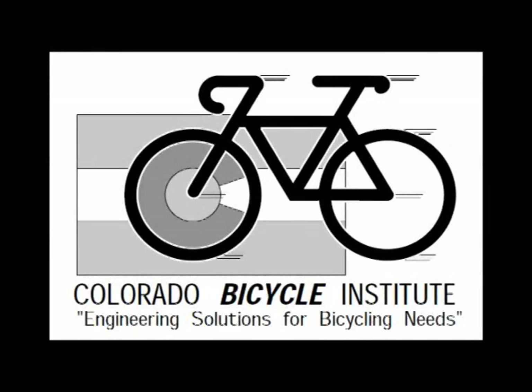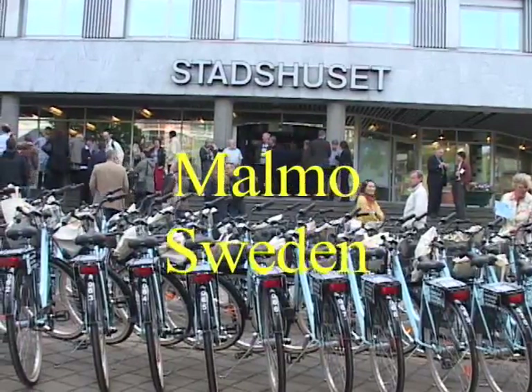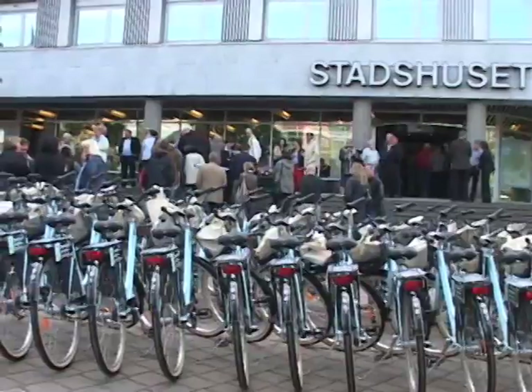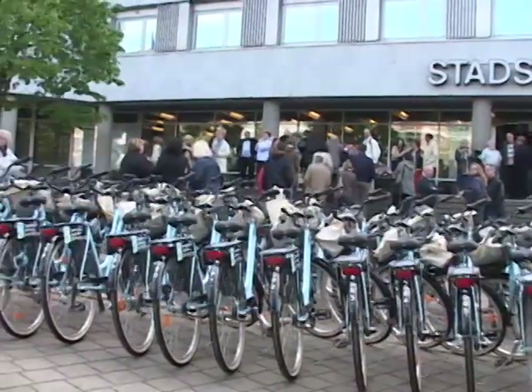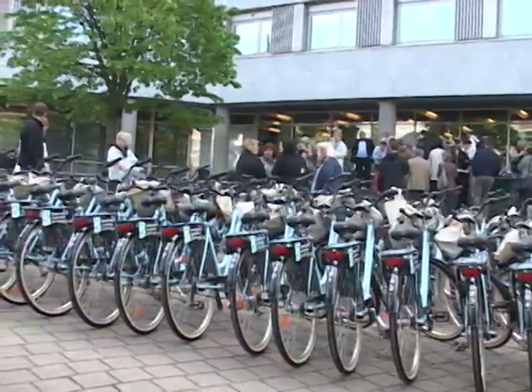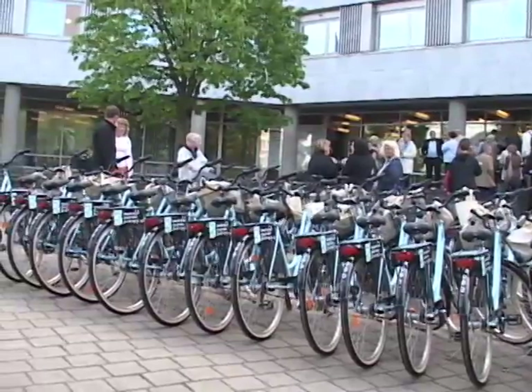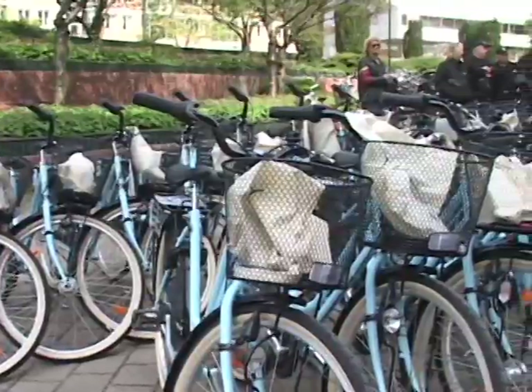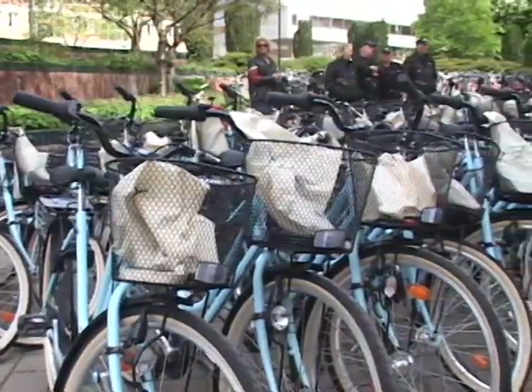The first city we visited was Malmo, Sweden. Sweden places a national priority on bicyclist safety and has a national database linking hospital crash and injury data with road safety data, allowing them to determine where bicyclist crashes are taking place and what countermeasures are needed. In Malmo, they have community bikes available for citizens to use.